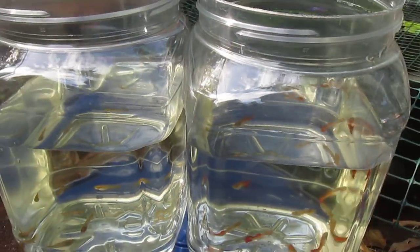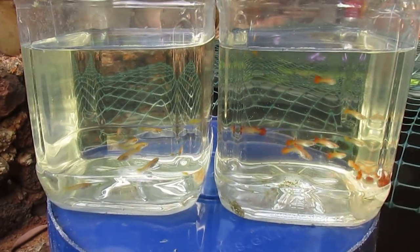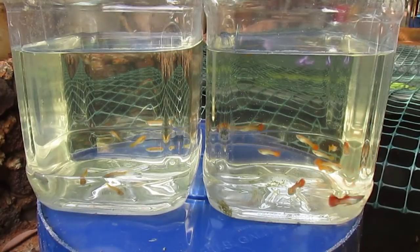I hope this is of use to any of you who is striving to better your skills at sexing guppies at this age.